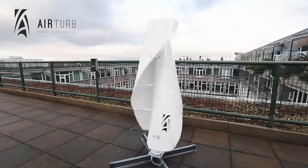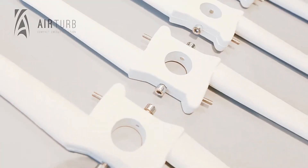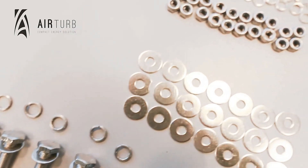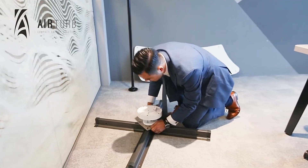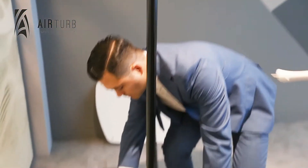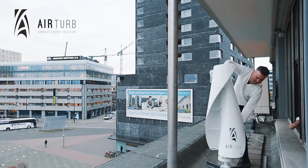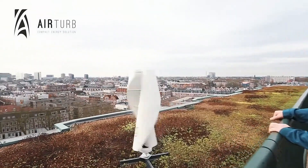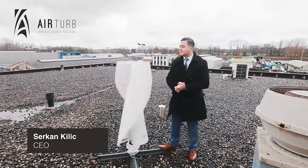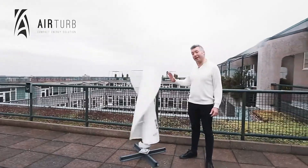AirTurb operates silently and efficiently, even at low wind speeds, ensuring continuous energy production. Advanced sensors and smart controls optimize performance based on real-time wind conditions, providing reliable renewable energy. Installation is easy and maintenance is minimal, making it a practical choice for residential and commercial properties. By integrating AirTurb, cities can reduce their carbon footprint, lower energy costs, and contribute to a sustainable future.